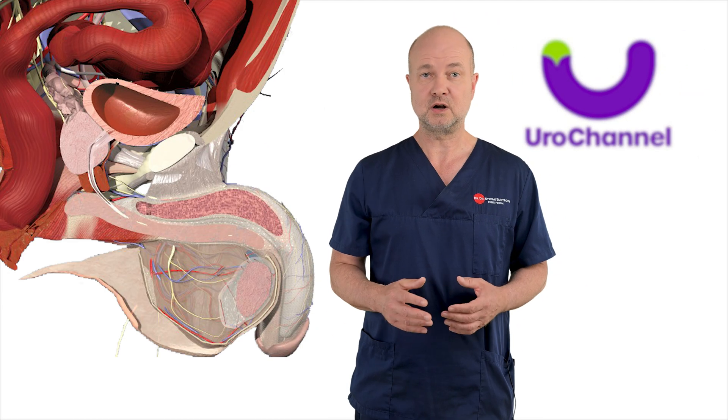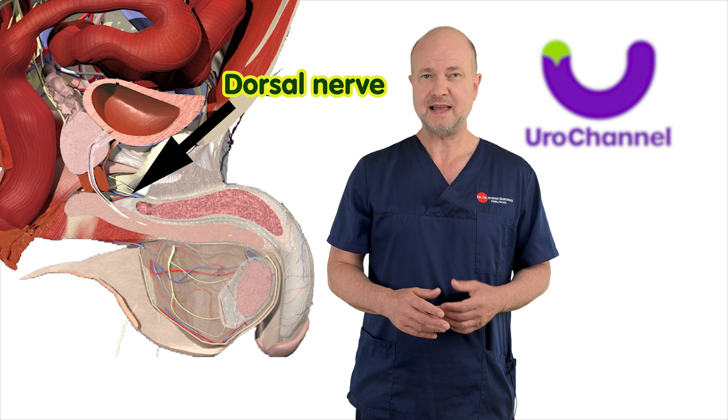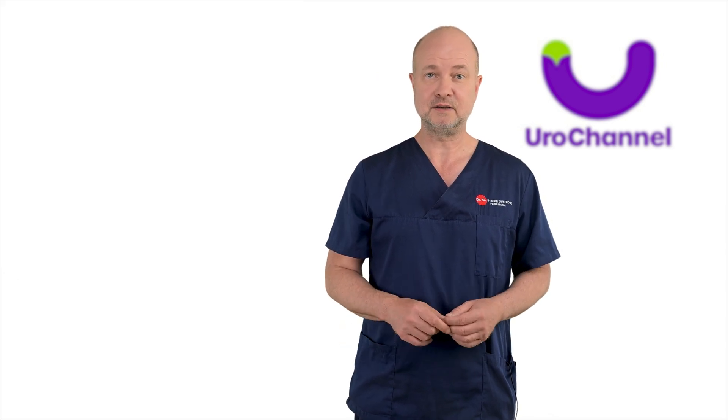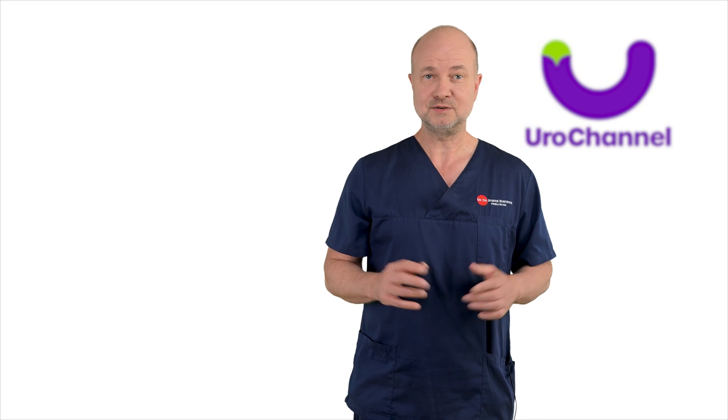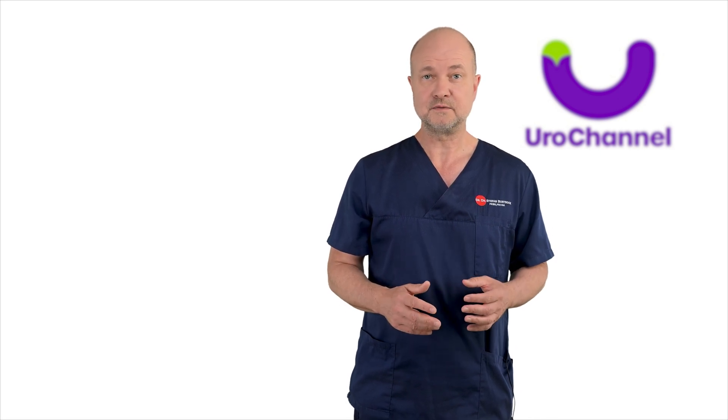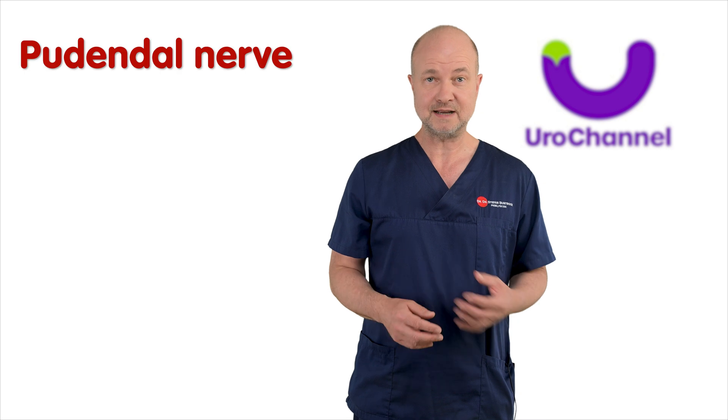So let's take a look at the nerve in charge — the so-called dorsal nerve. Actually it's more of a pair than a single nerve. They enter the penis bilaterally from the root and run next to each other on the back of the penis in the middle. The dorsal nerve is one of the branches of the pudendal nerve.